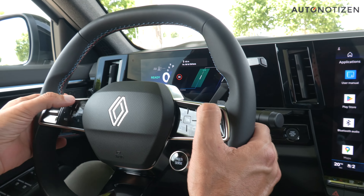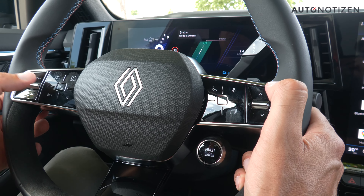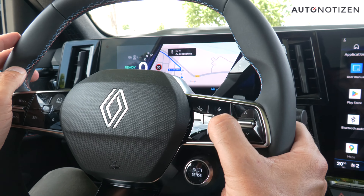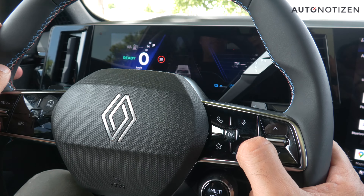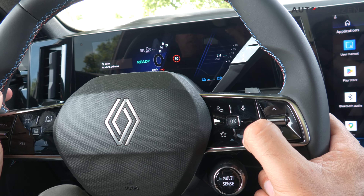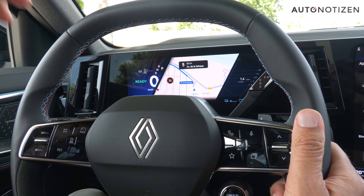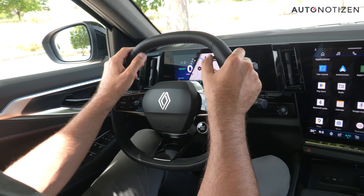The steering wheel has multi-function elements without physical buttons. On the left side, you can activate the driving assistance — including adaptive cruise control with lane-keeping functions. On the right side, you can configure the content in the fully digital instrument cluster: navigation map, driving assistance information, entertainment options, or a calmer display. You can switch through everything and pick your favorite layout. There's also an optional head-up display for €700, and with all that, the Rafale is digitally ahead of its main competitors.